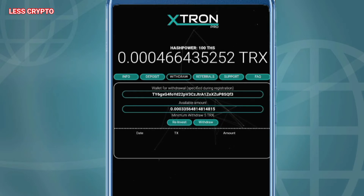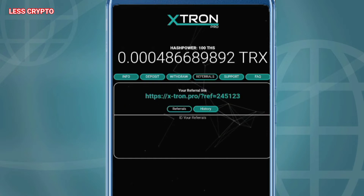But I do not recommend you to deposit here. Play for free — minimum withdrawal is 5 TRX. It is very fast to do mining here and it is able to pay its users.